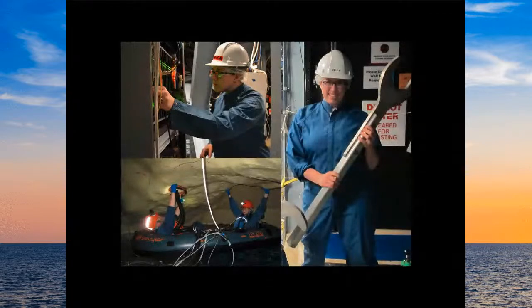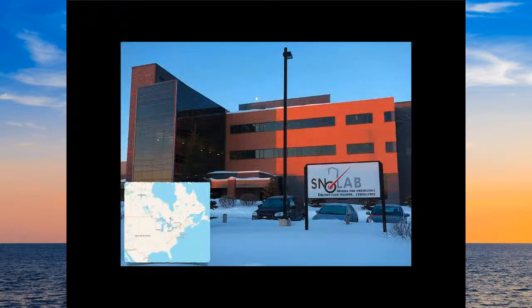I have some slides to show about Snow Lab since we can't all go there. I'm a research scientist at Snow Lab — here are some pictures of me actually at work, and yes, that wrench is actually used to tighten nuts inside. Snow Lab is an underground research facility; we primarily study astroparticle physics. We are in Sudbury, Ontario, and this is a picture of our surface building.